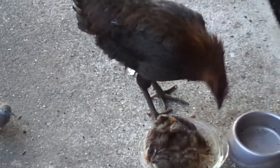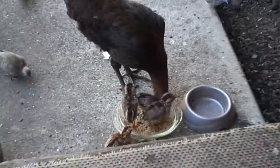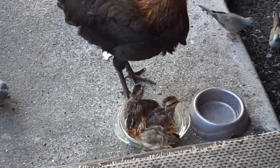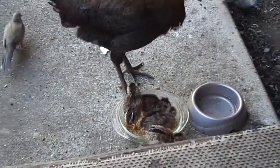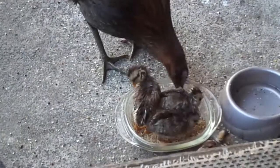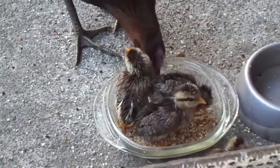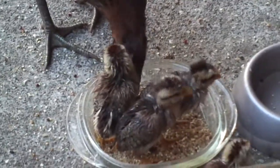A little bit wet today. The chicks, you know, they're cute — real cute for about the first two weeks maybe. And then after that they start not looking as cute as chicks look. But yeah, they're always cute as far as I'm concerned.